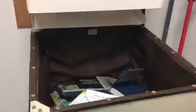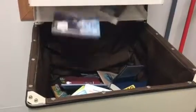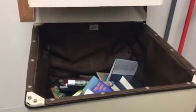Library materials, 3D prints, craft kits, fishing gear, mobile hotspots, and more — it's all available through curbside service. We check our book drop every day and pull returned items to quarantine them for 72 hours, as recommended by the CDC and the Institute of Museum and Library Services.